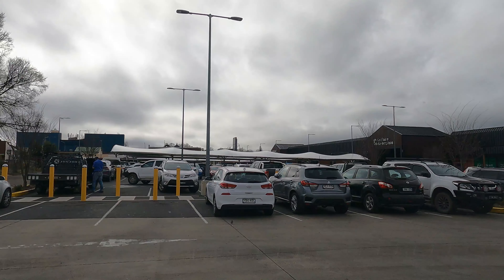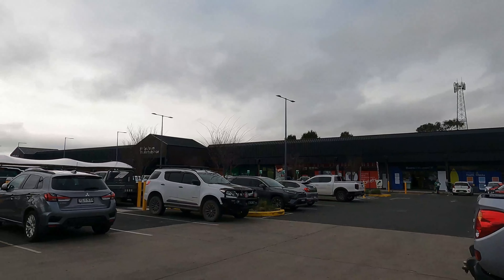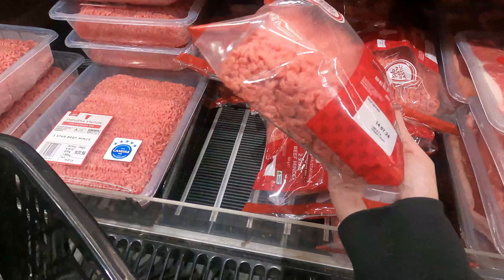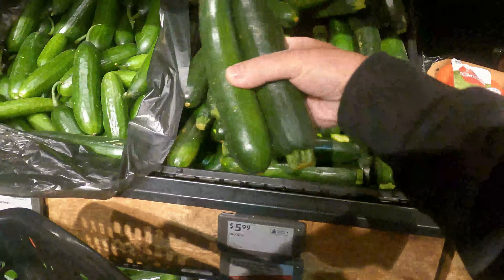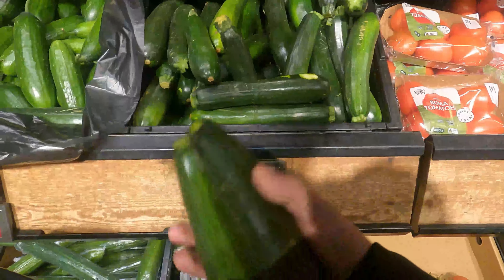We've reached this place — the Goulburn Marketplace. I'm going inside the grocery store. On this side there is an Aldi. I'm getting one of these — this is just $5.79 for 500 grams. I'm also getting two pieces of zucchini — it's $5.99 per kilogram.